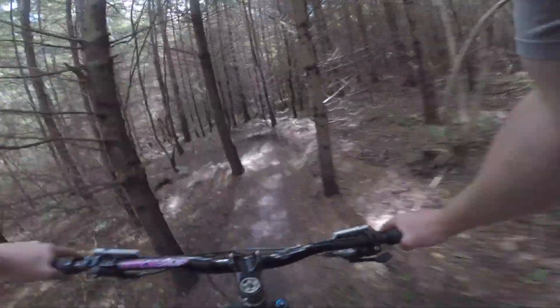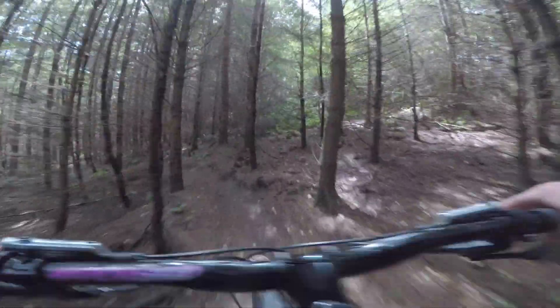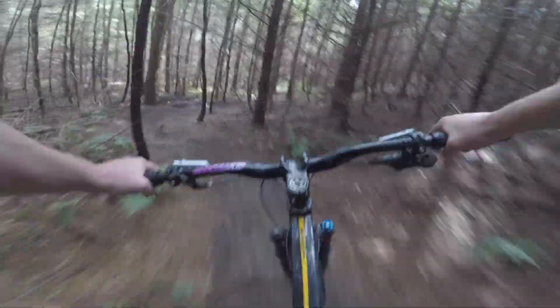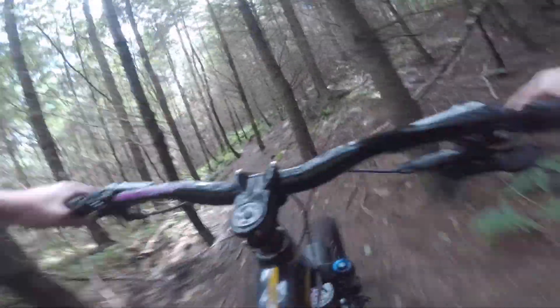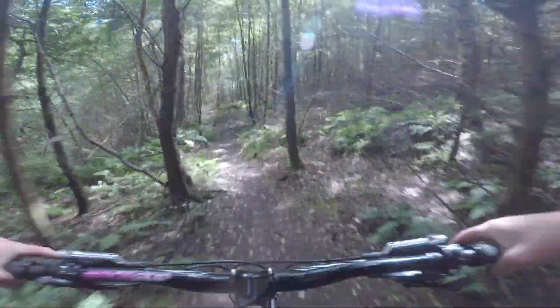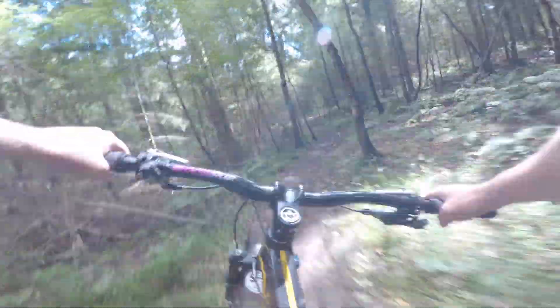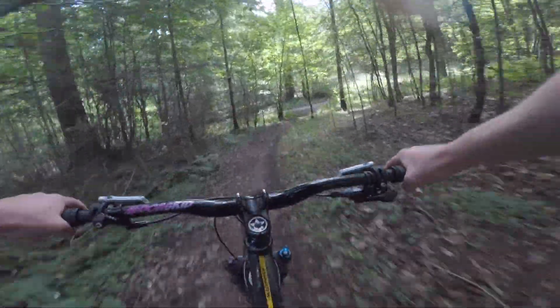So after riding through the first one, I'm not sure how plausible these steep trails are going to be, but it's a lot wetter than I thought it was going to be. Having said that, they are steeper, so the water should be able to drain off. Doing better than these ones? Let's find out.